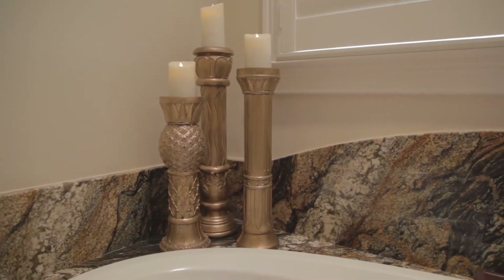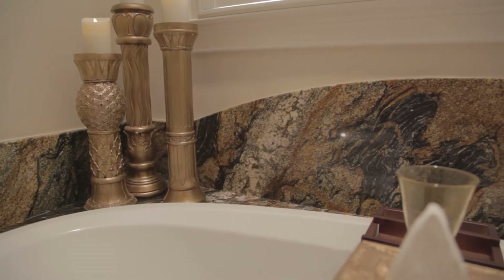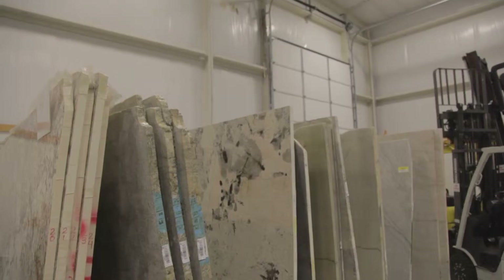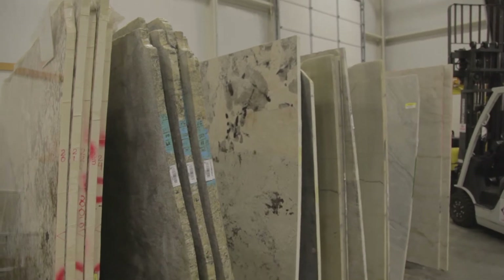You guys have a brand new showroom where you really take strides to protect the stones that are there. We have two state-of-the-art facilities, both in Columbia, Tennessee, just a short drive from Nashville — a climate-controlled warehouse where you can come in and see a hundred different colors of natural stone and quartz slabs, and then a fabrication facility right down the street with state-of-the-art Italian equipment. If a customer wants to come in and see how the process actually happens, we can give them a tour of that as well.